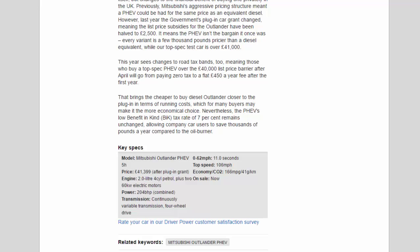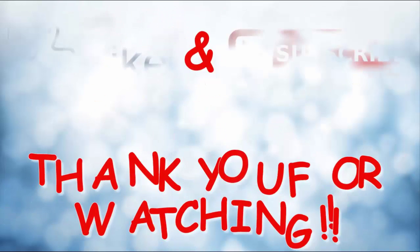Key specs — Model: Mitsubishi Outlander PHEV 5h. Price: £41,399 after plug-in grant. Engine: 2.0-litre 4-cylinder petrol plus 260 kW electric motors. Power: 204 bhp combined. Transmission: continuously variable transmission, four-wheel drive. 0–62 mph: 11.0 seconds. Top speed: 106 mph. Economy/CO2: 166 mpg / 41 g/km. On sale now.